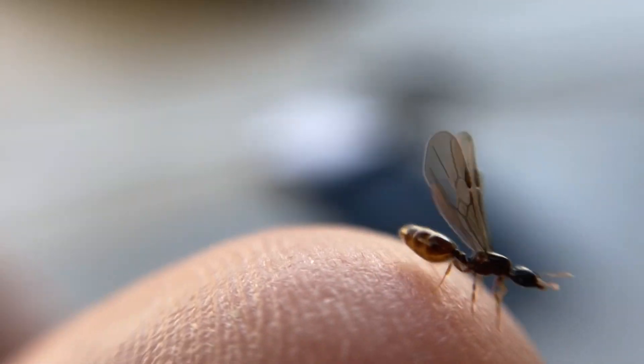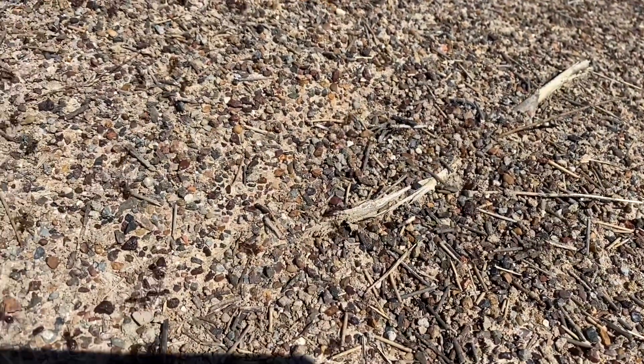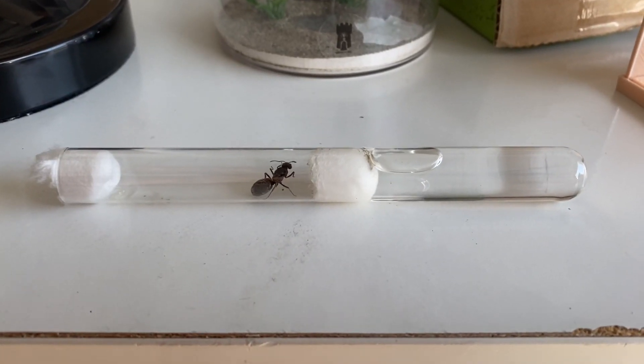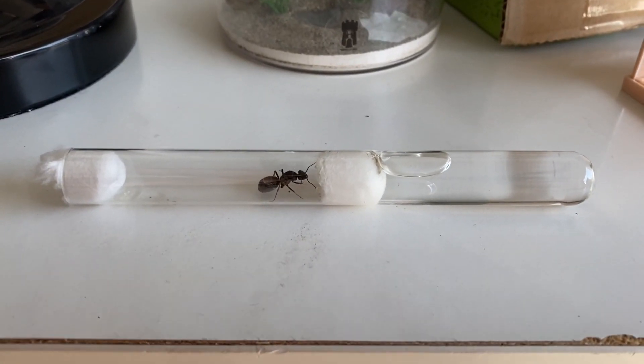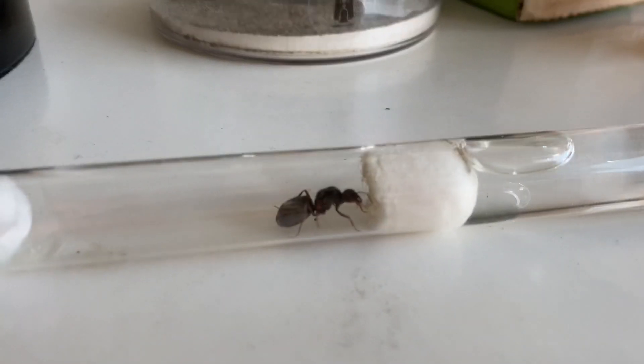Without a queen, the colony cannot survive. Catching workers from the wild will just die out after a while, so you will need a queen ant. You can purchase a queen ant from various sellers, but in this video I'm going to give you some tips on finding a queen yourself.